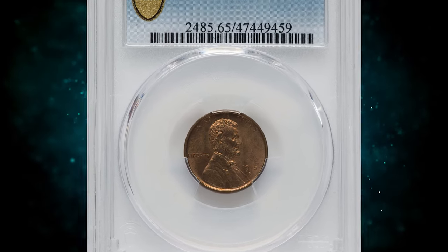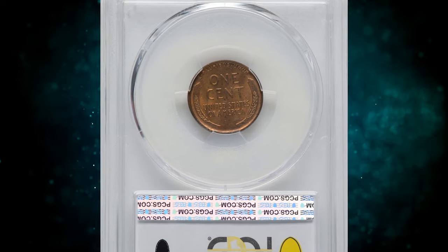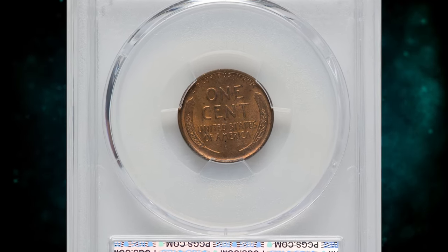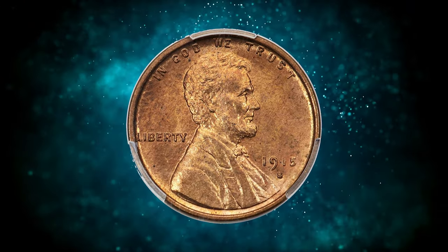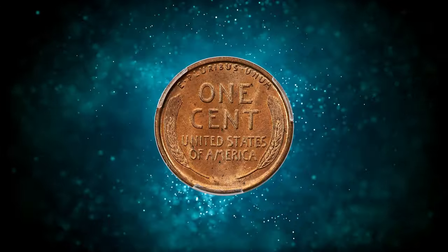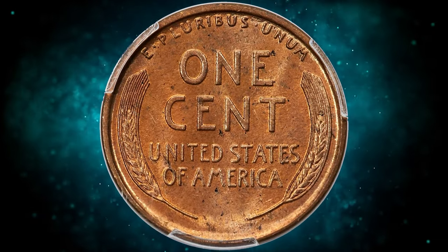Number 8. This is a 1915-S Wheat Penny in MS-65 red condition, graded by PCGS. According to Heritage Auctions, full red examples of the 1915-S Lincoln cent are much scarcer than most other dates of the era. Gem red examples are particularly scarce, and finer examples are rare.